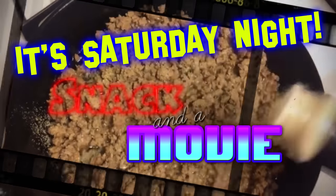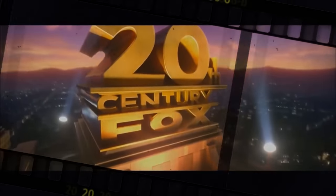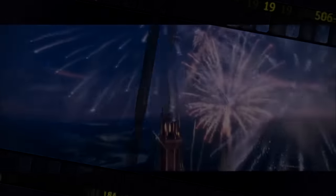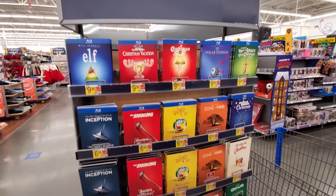Right behind us is a movie that we are going to watch tonight. We are going to watch this vacation right here. I actually already own it, but I wanted to show you all these new packaging for all these movies here.